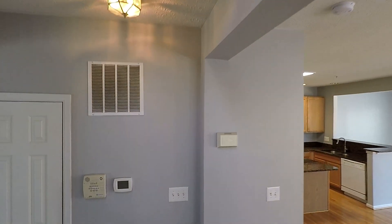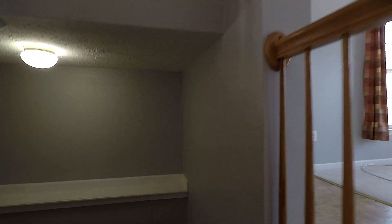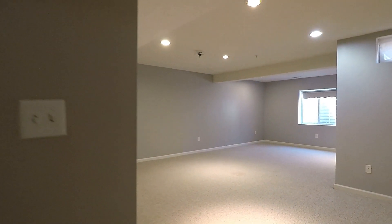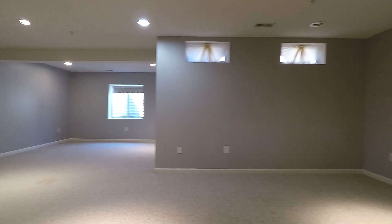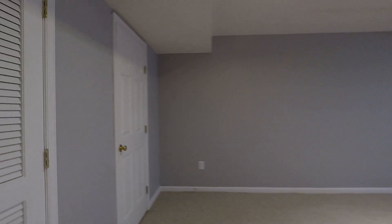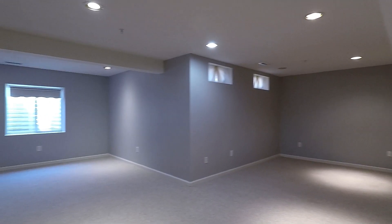Now we'll head downstairs to show you the family room area. Here is the huge downstairs family room area. Over to the side is going to be your second powder room.